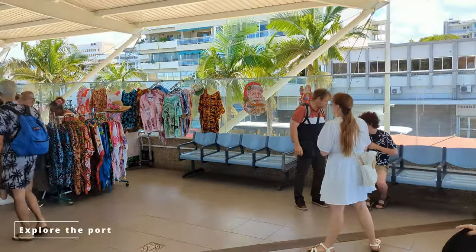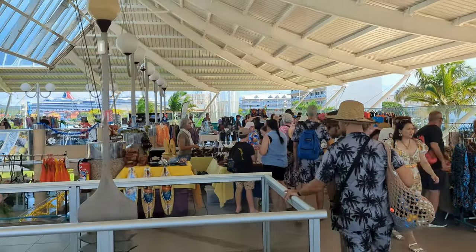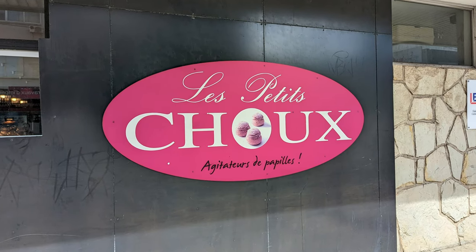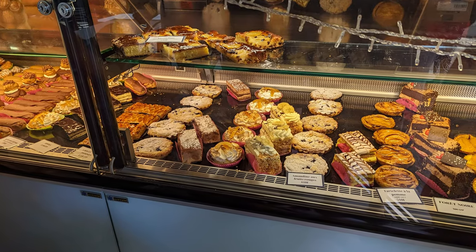If traveling on a budget and not wanting to go far from the cruise terminal, have a walk around — there are parks and shops close by. If you're after some locally made food, a personal favorite is to try the patisserie that is located a couple of streets from the cruise terminal.